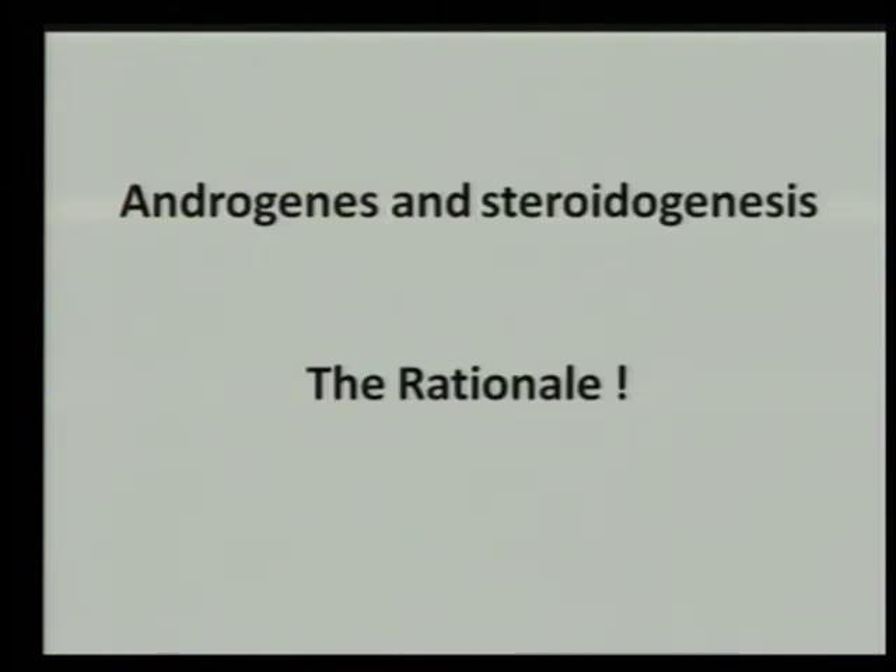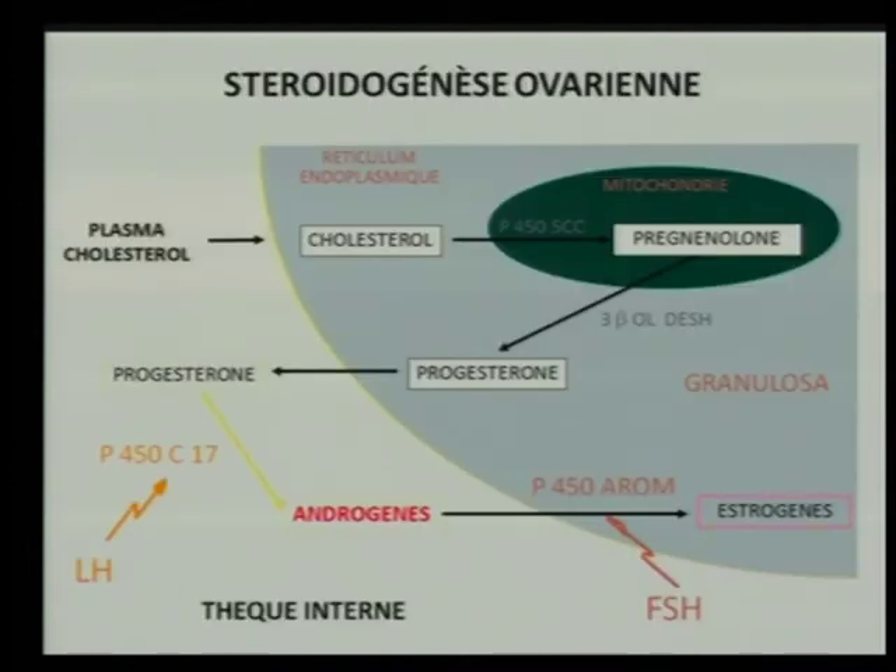What is the idea of giving androgens to improve the results in these patients? Let's review some physiological and clinical facts. We all know the relationship between androgens in steroidogenesis and the two-cell theory, the production of androgens in the internal theca, and the aromatization by the action of FSH into estrogen. The key thing we are looking for is the action of androgen in the earlier phase of follicular growth.